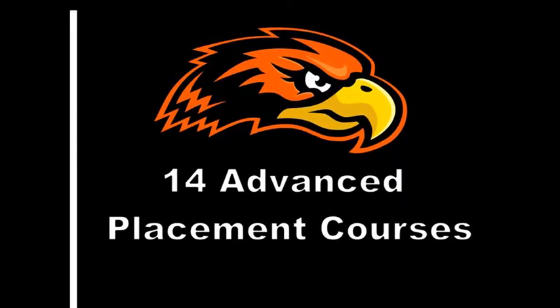Hanover High School offers 14 advanced placement courses. Students who pass the AP exam at the end of the course may earn college credits at the schools of their choice.